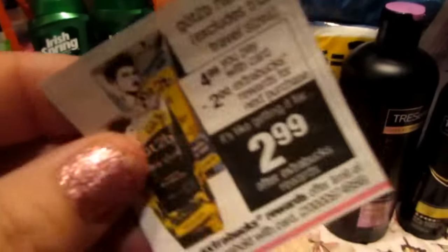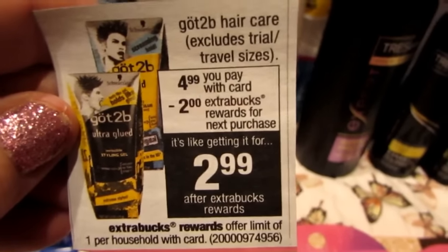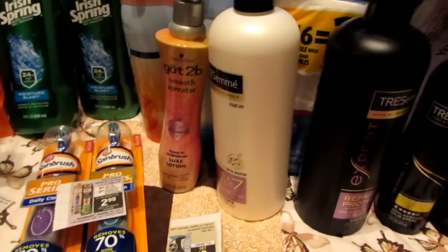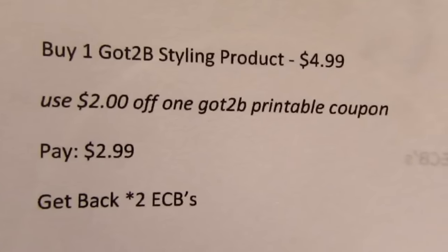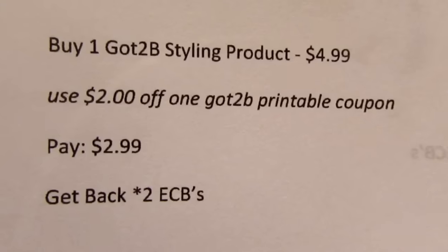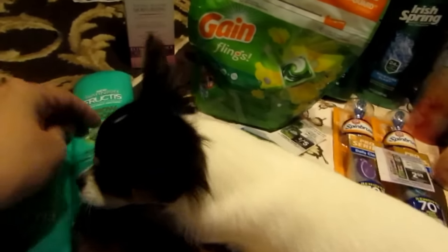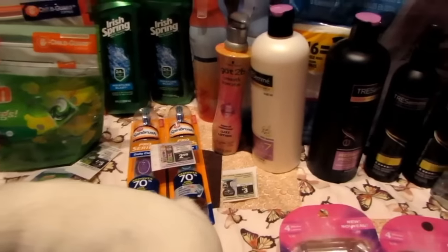I got two of the Schick Quattro disposable razors. The breakdown looks like this: you buy two of the razors, use two of the four-dollar-off Schick disposable razor coupons from the Smart Source 2/12, and you pay eleven dollars and ninety-eight cents and get back ten ECBs.